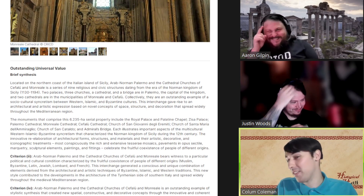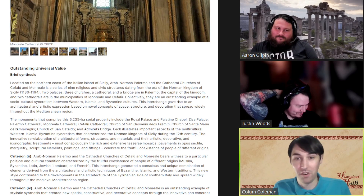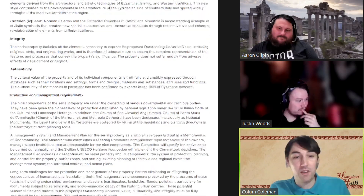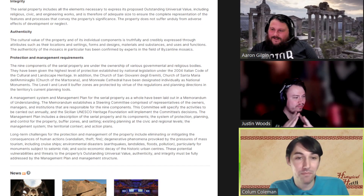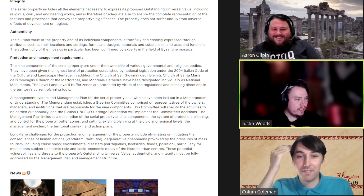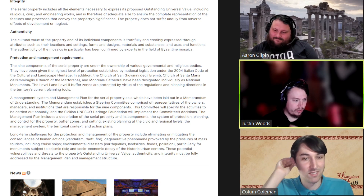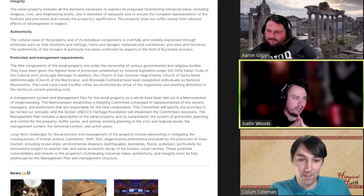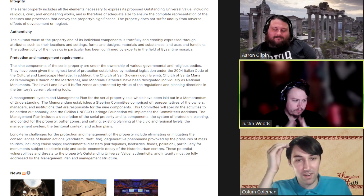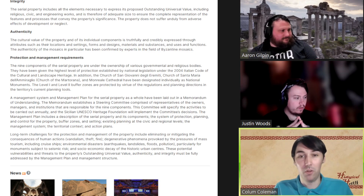Talking about keeping these wonderful buildings safe — as much as we are all in love with them, it's important to look at what's being done to maintain them. They were given the highest level of protection under national legislation, specifically under the 2004 Italian Code of the Cultural and Landscape Heritage.